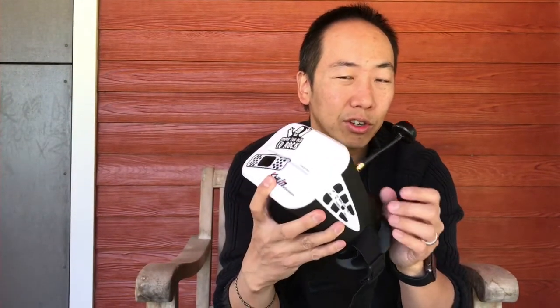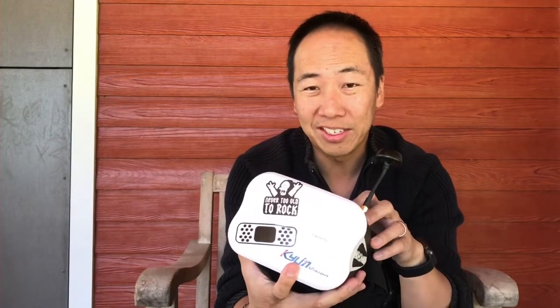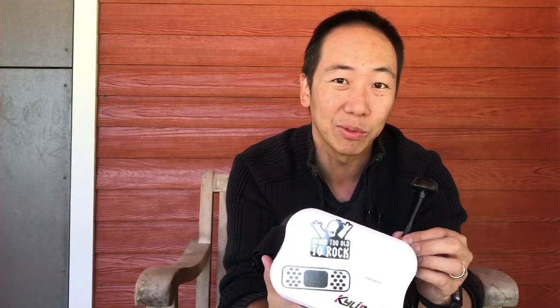These days, good box goggles are going to be anywhere between $80 and $100. Fat Shark did come out with their own model at $199, which gets kind of close to the $250-$350 range of the binocular goggles, so people start to question whether they really want to do that. I haven't had any experience with Fat Shark directly, but I do hear there's great customer service, and so there are reasons to go with that name.